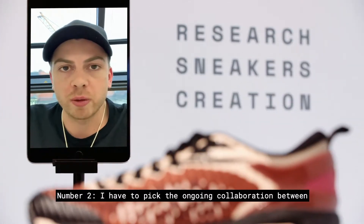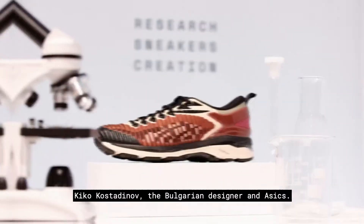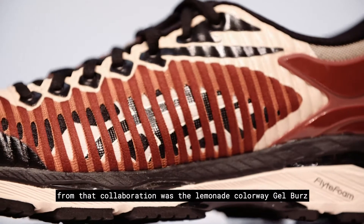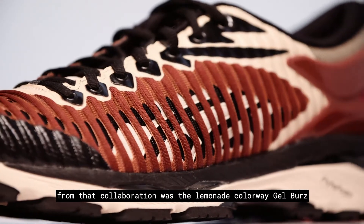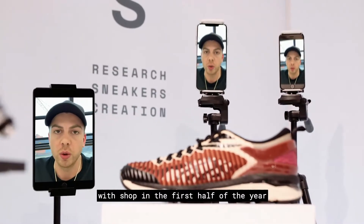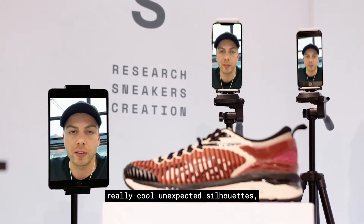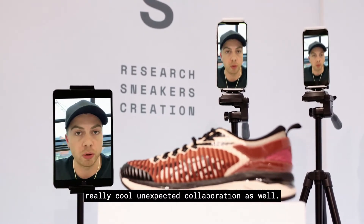Number two, I have to pick the ongoing collaboration between Kiko Kostadinov, the Bulgarian designer, and Asics. They did a few drops this year, but my favorite from that collaboration was the Lemonade Colorway Gel Burrs, which dropped in the first half of the year. Really cool, unexpected silhouette and really cool, unexpected collaboration as well.